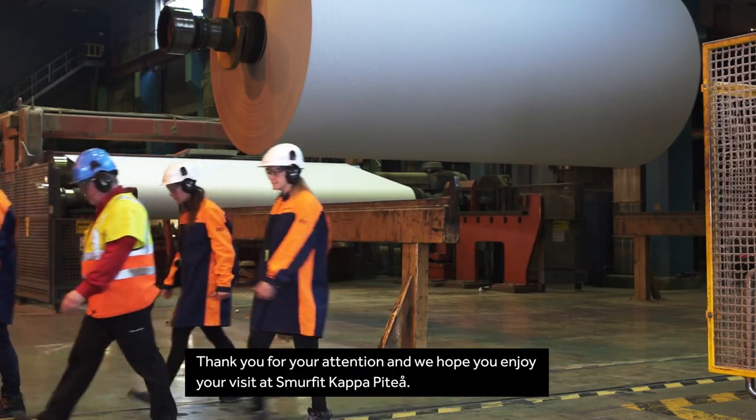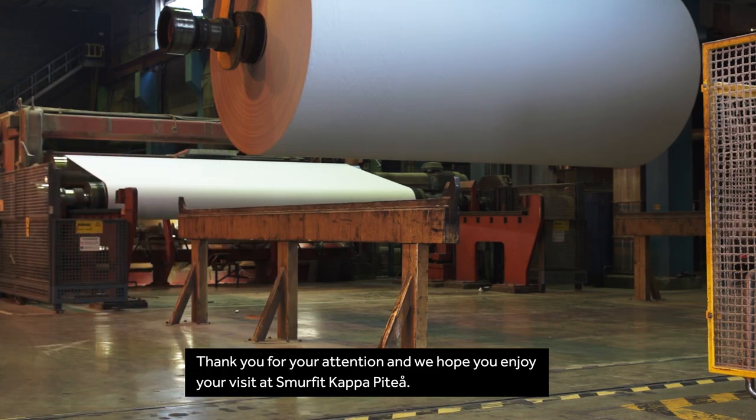Thank you for your attention and we hope you enjoy your visit at Smurfit Kappa PTO.